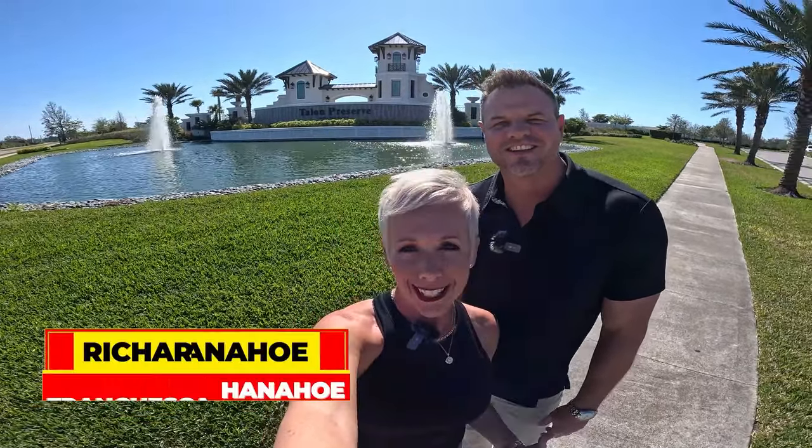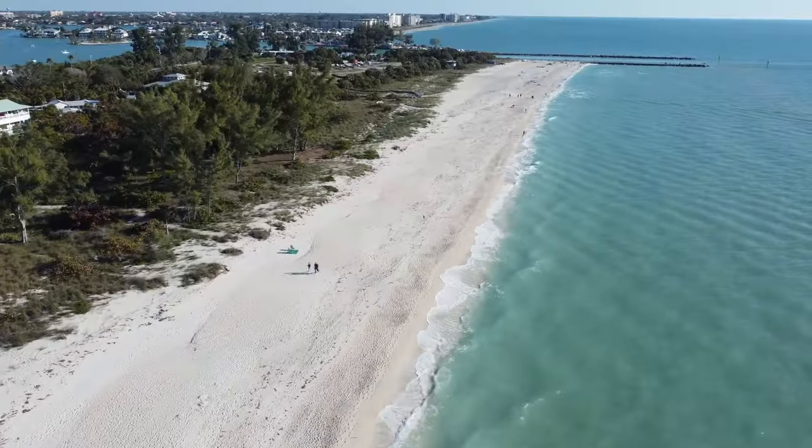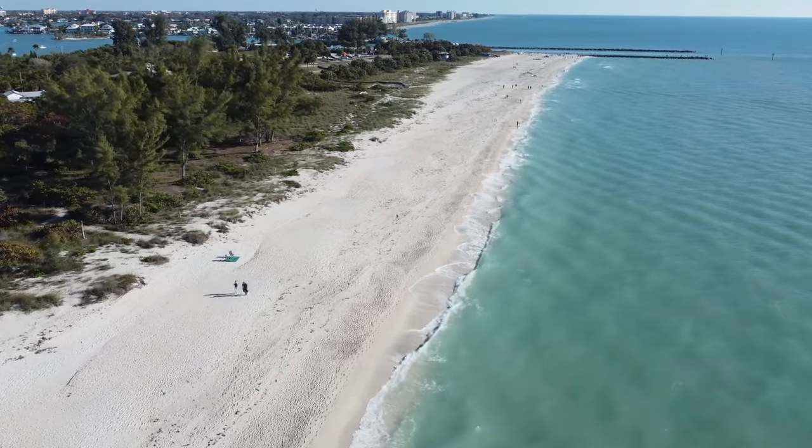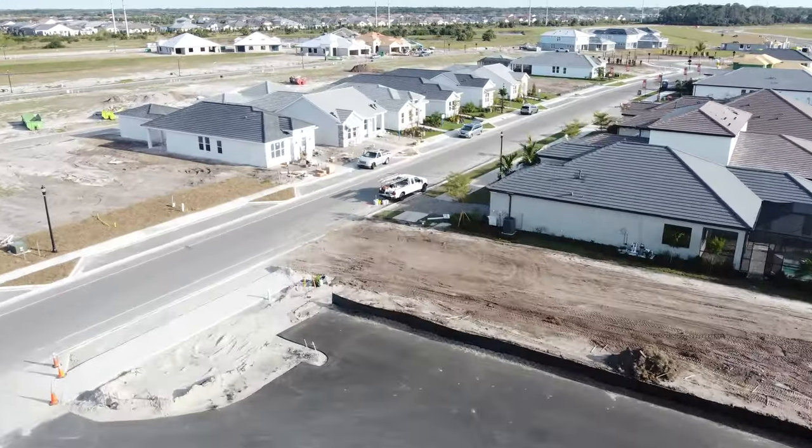It's a beautiful day here in sunny Florida. I'm Francesca and I'm Richard with the Florida Living Channel. Today we have a great video in store — we're going to have some fun and show you Nokomis, Florida. We'll check in on some communities we've already shown you with updates, and make sure you stay till the end because we're going to show you what it's like to drive from these communities to Nokomis Beach. These communities are less than 15 minutes from the beach.